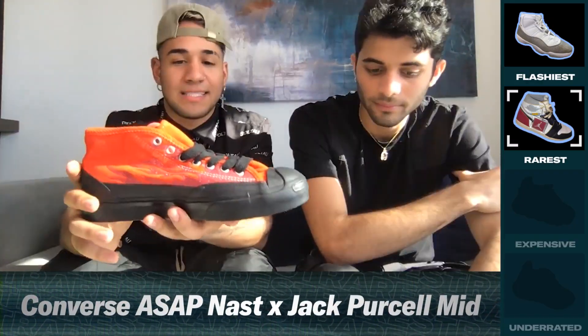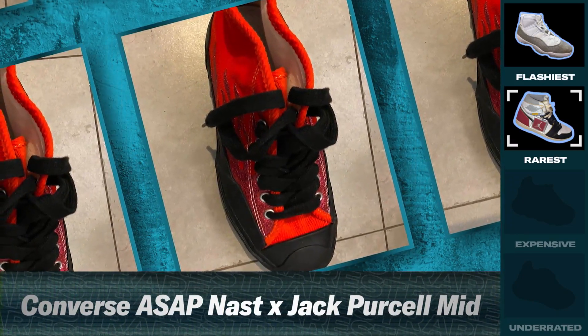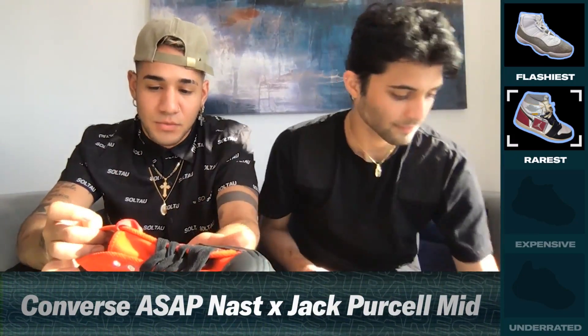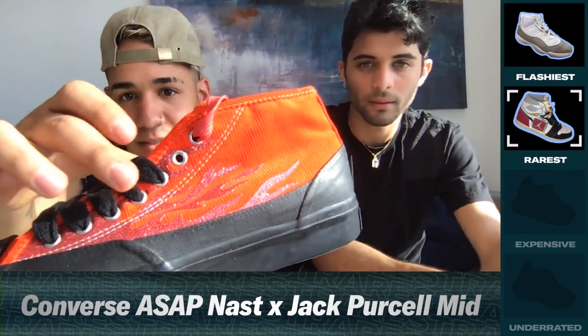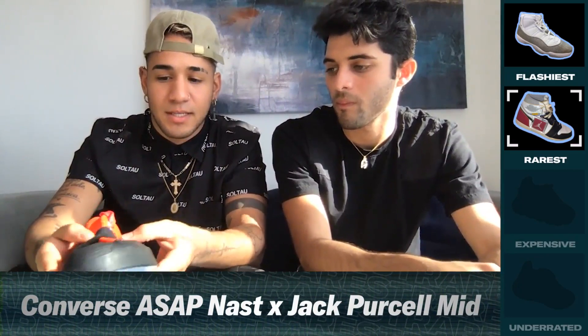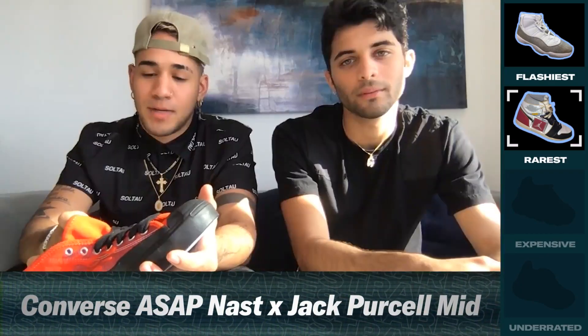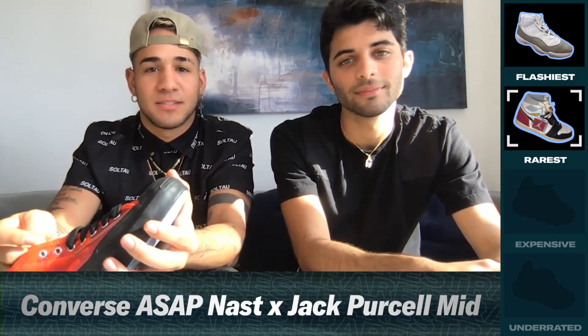These are Converse, ASAP NASA edition. I haven't worn them yet because I got them right before everything started — like the whole Corona thing. These are fresh because of the corduroys as well. They have fire on the side, these colors on the side, so it looks crazy. They also shine when the sun hits. I like the black soles. It's cool, man — it's a little vibe. As soon as all this is over, I think I'm going to put them on and jump outside.